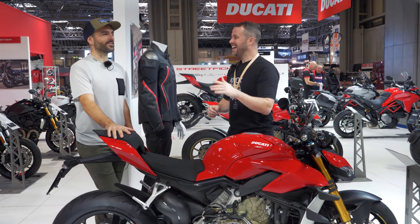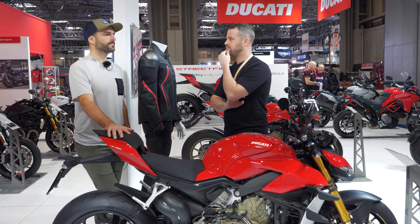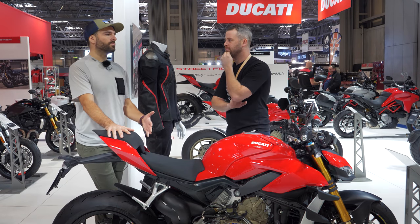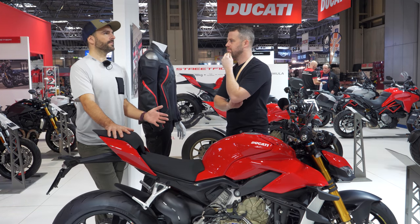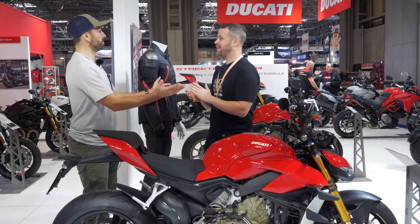It's an interesting motorcycle. KTM's new Super Duke is available. But the interesting thing is what the industry is saying constitutes a hyper-naked.